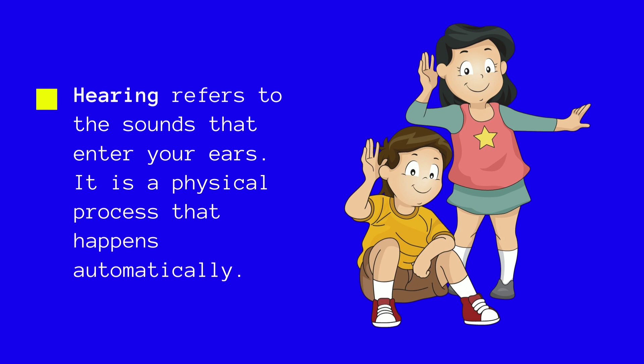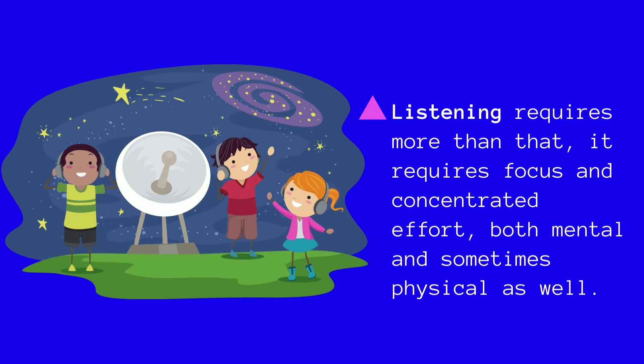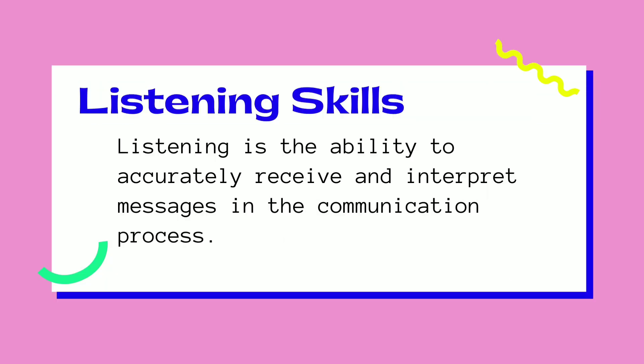Hearing refers to the sounds that enter your ears. It is a physical process that happens automatically. While listening requires more than that — it requires focus and concentrated effort, both mental and sometimes physical as well. Listening is the ability to accurately receive and interpret messages in the communication process.